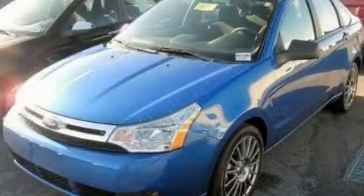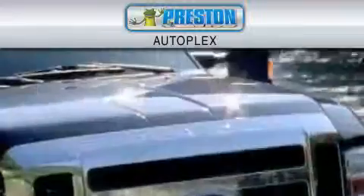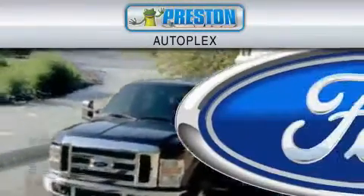Stop by today and test drive this vehicle for yourself. Preston Autoplex is dedicated to doing everything possible to ensure that the experience you have selecting your vehicle is as pleasant as possible.